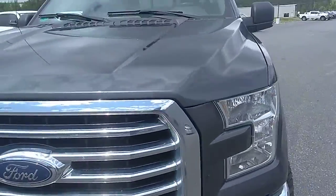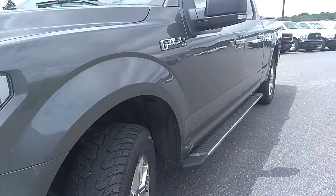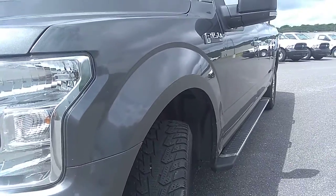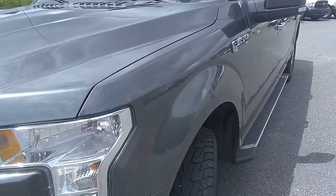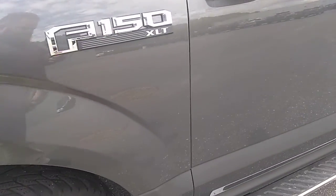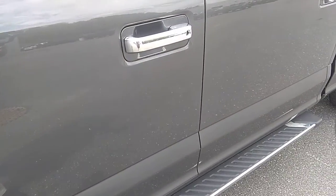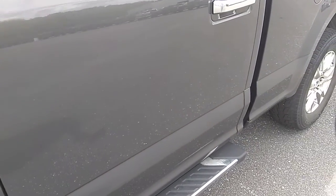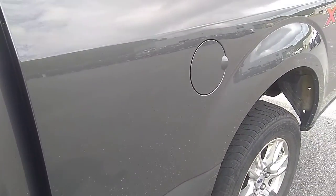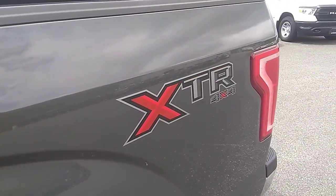We'll have a quick peek down the driver's side body line here — fender, doors, box — just looking for any imperfections, door dings, scratches, that sort of thing. Don't notice anything on the front fender, looks to be good. Same with the driver's side door and the driver's side rear door, both looking to be in great shape. No imperfections in the paint really. Same with the box — nothing there stands out.